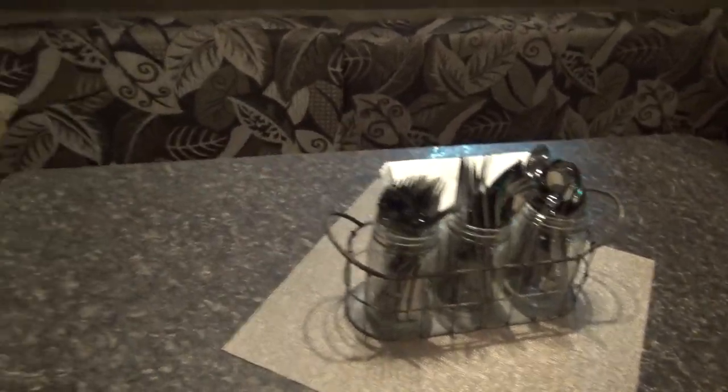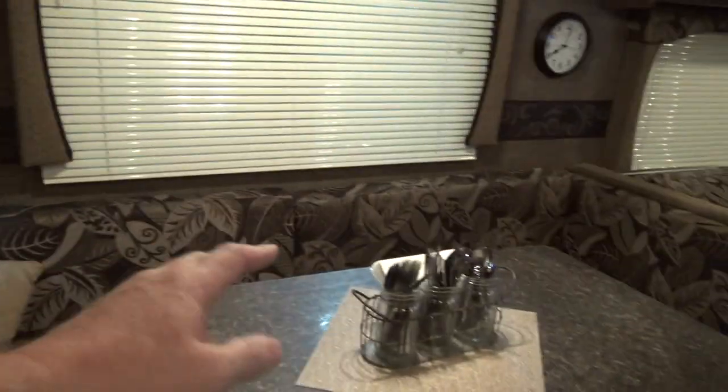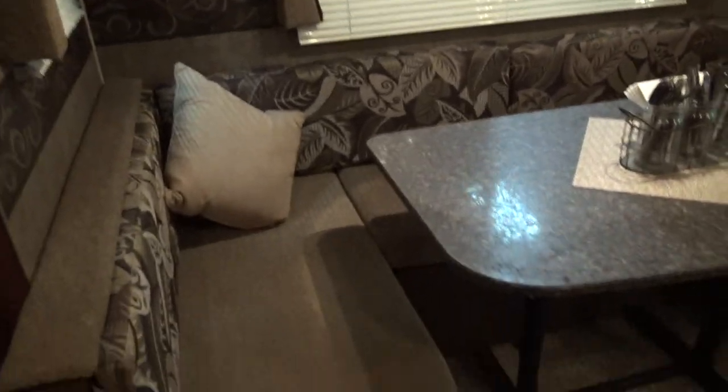Okay, the dinette — we're on the left side now. The fabrics and stuff are super nice: no flaws, no rips, no tears, no burns, no smells — just flawless. The table also has no scratches, no dings, no dents — it looks good. The silverware and stuff all comes with it. There is storage underneath. This is a U-shaped dinette — you could seat six or seven people around that without too much trouble. There's a little clock on the wall that comes with it.